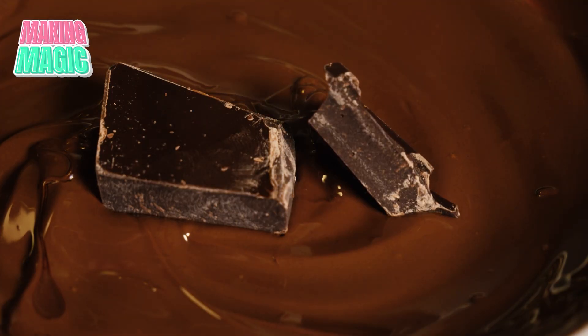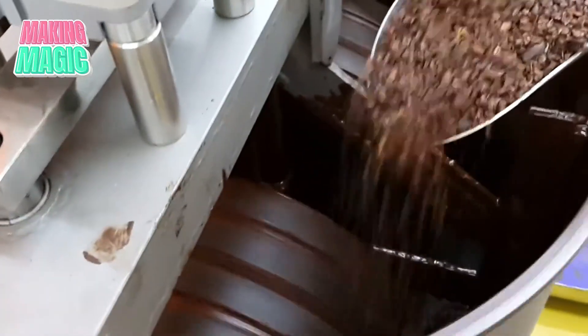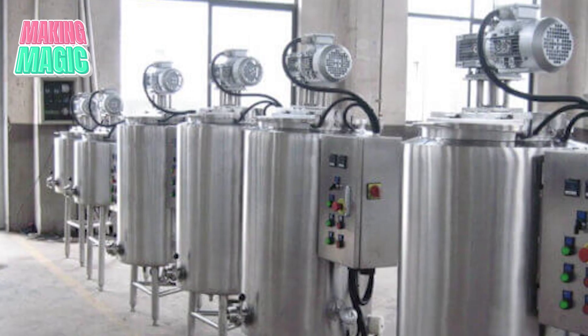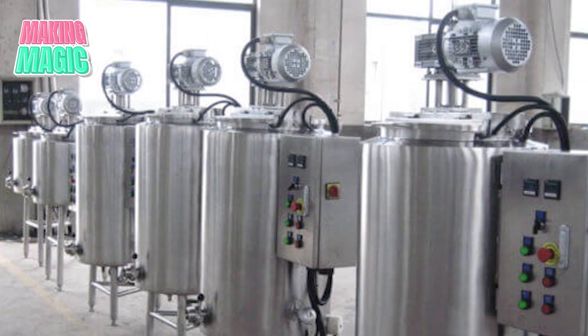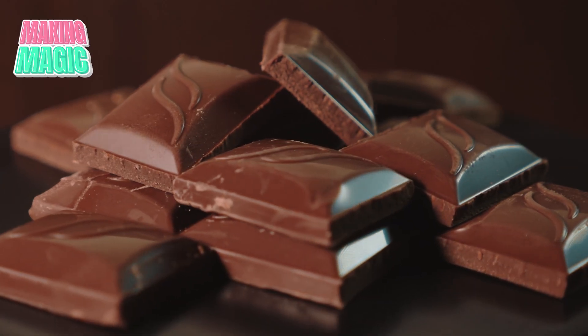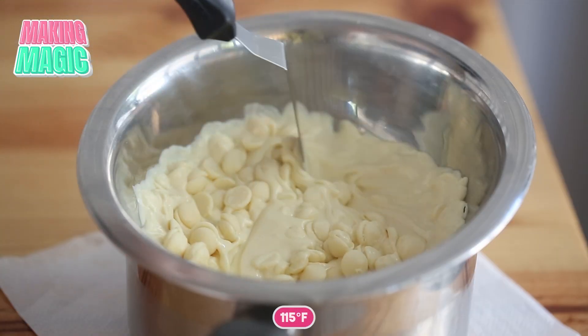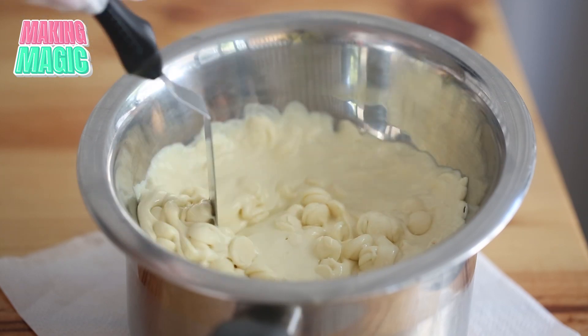You might wonder why they don't just throw the whole block in to melt. Having consistent-sized pieces is crucial for the melting step. Those melting tanks are holding hundreds of pounds of chocolate, each maintained at an exact temperature. Dark chocolate has to hit 120 degrees Fahrenheit, milk chocolate to 115, and white chocolate is a little lower at 110.